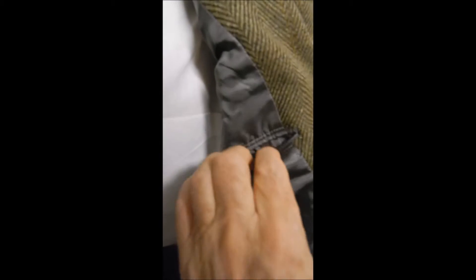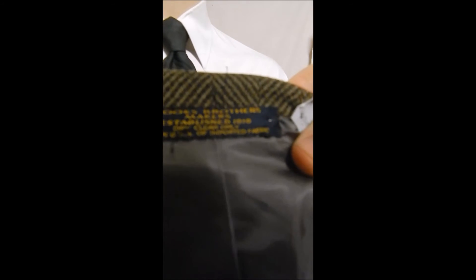We call it a slim cut, full satin lining with double-stitched pockets, and the Brooks label is right here.